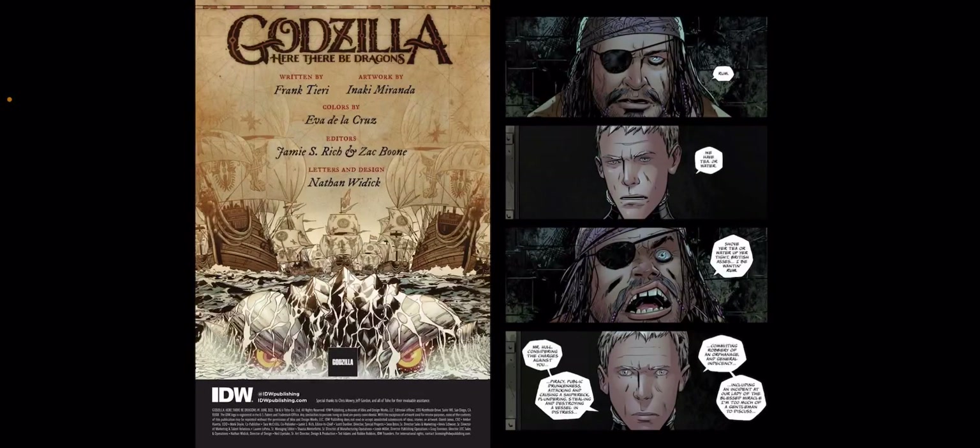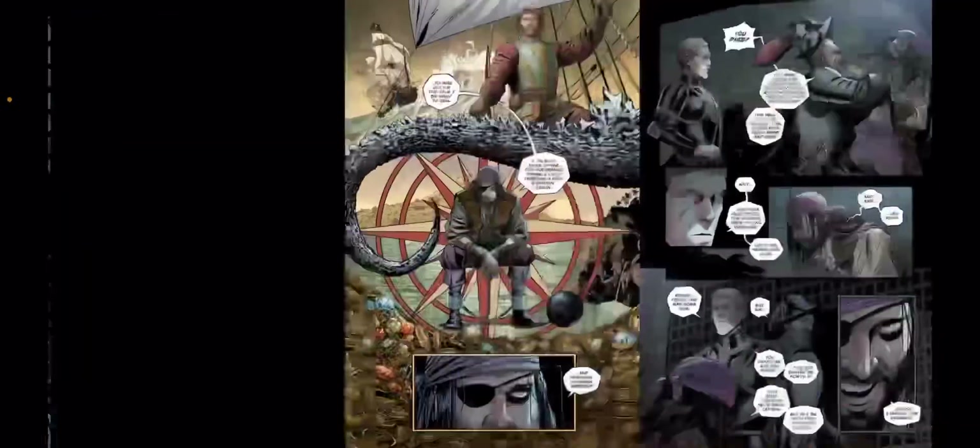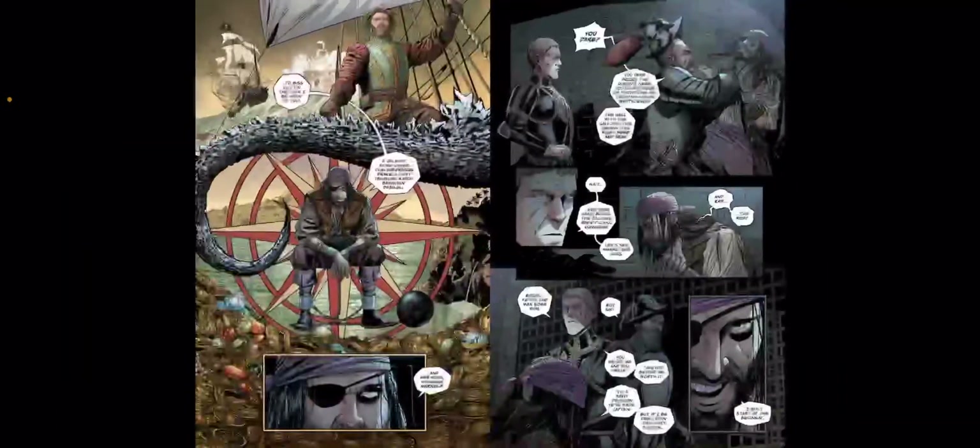So this one is written by Frank Thierry and artwork by Inaki Miranda. I'm not quite familiar with these artists on here. But I like the take, I like the setup of it, and I'm interested to see really where it goes from here.